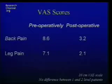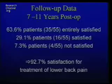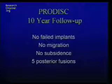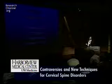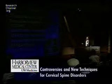The visual analog scores showed preoperative back pain at 8.6, dramatically decreased postoperatively to 3.2. Leg pain went from 7.1 to 2.1 — and again, this is at 10-year follow-up. Bottom line: 92.7% satisfaction for treatment of low back pain with 10-year follow-up, no failed implants, no migration, no subsidence. There were subsequently five posterior fusions among those 64 patients.